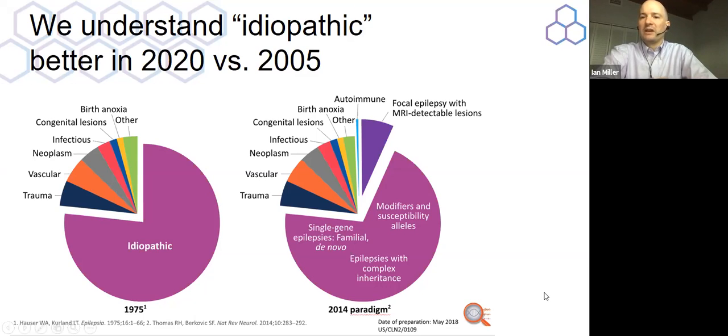Over time, we have gotten to the point where we're identifying individual genes — going to single gene epilepsies, epilepsies with complicated forms of inheritance, as well as epilepsies that have modifiers and susceptibility genes.